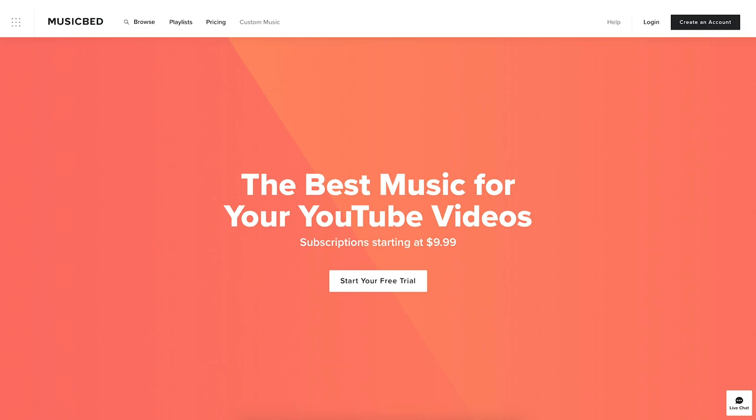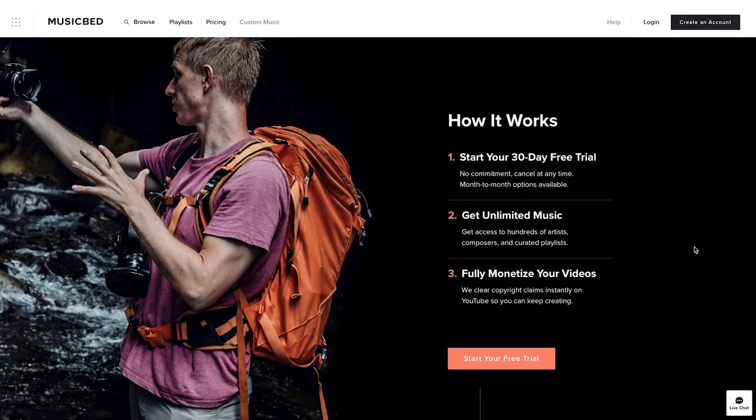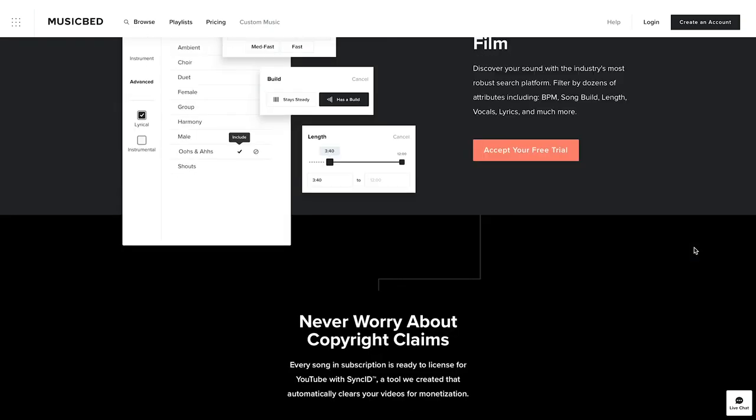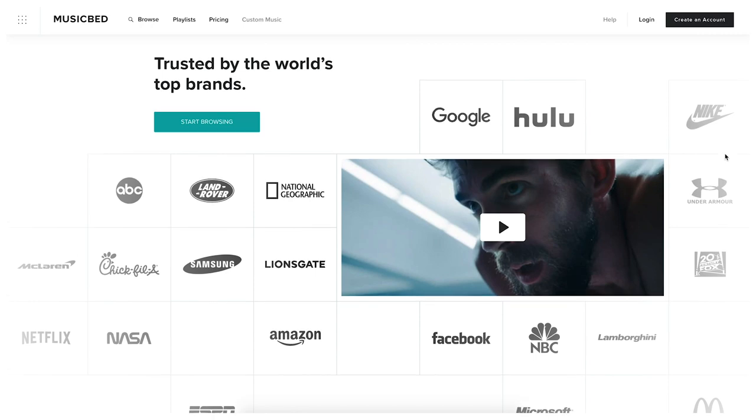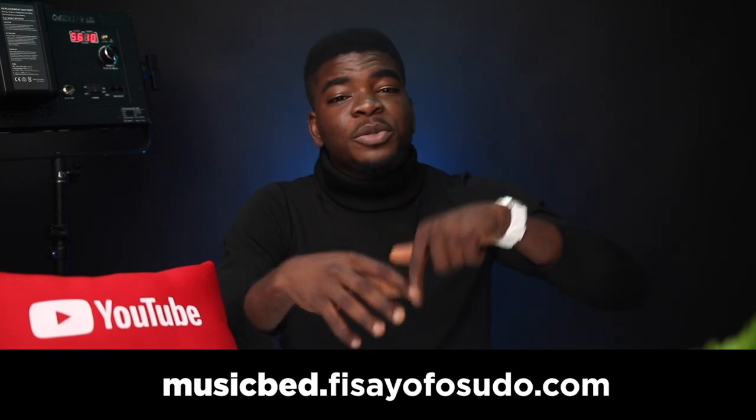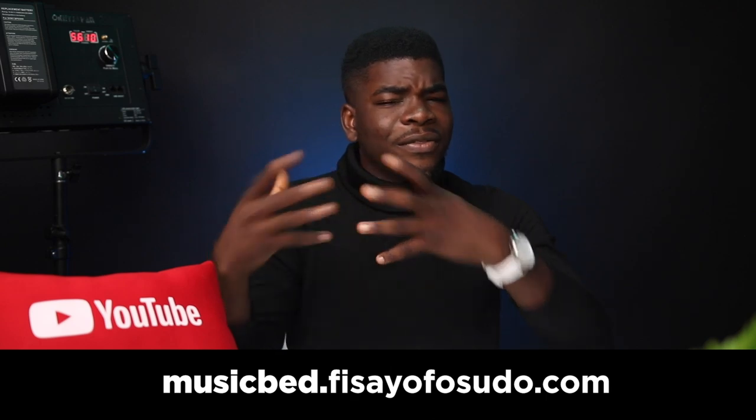Speaking of music, I use Musicbed for all the videos on my channel because of how amazing their service and song selection is. Musicbed is a great place to get music for your next YouTube video, project, or film. Companies like Nike, Samsung, Google, and Facebook use their service. Pricing starts at $9.99 — just like Netflix. Hit the link in the description at musicbed.resire4studio.com for a 30-day free trial and get started with amazing music for your next piece.